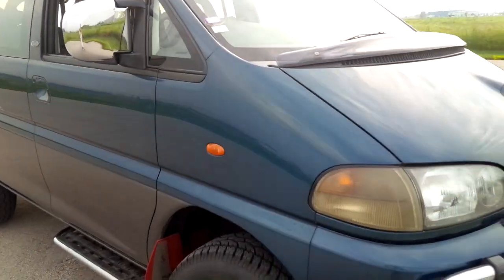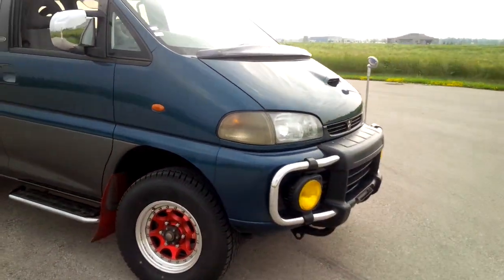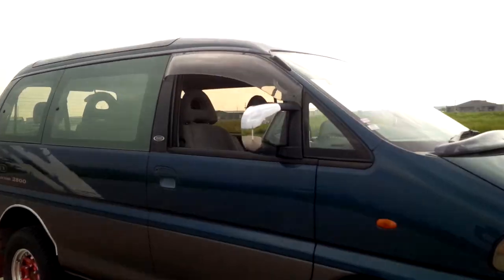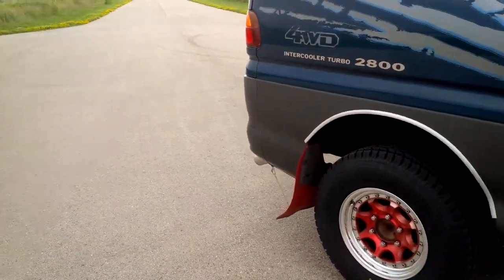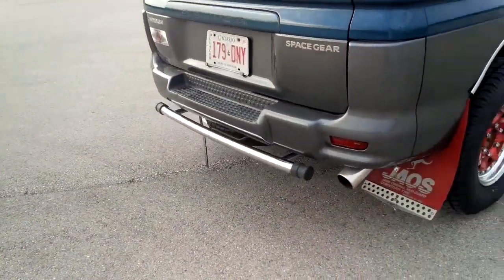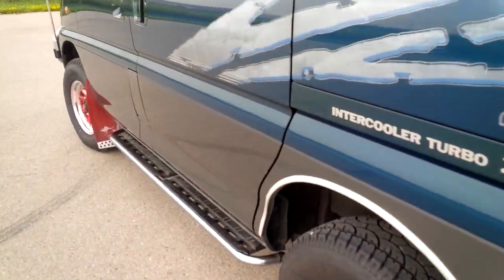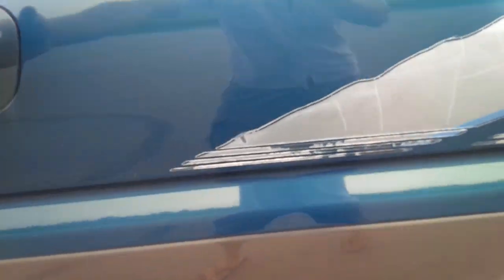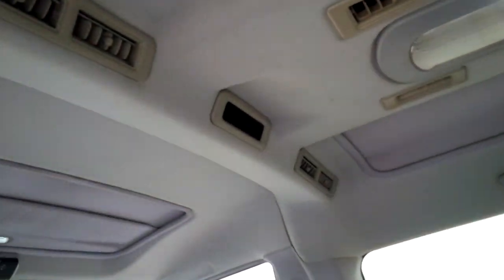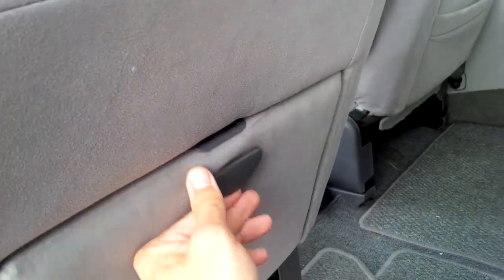The Super Exceed spec includes the stainless steel brush bars, side steps, chromed mirror covers, and a lower bumper bar. Around the back it's a little more noticeable. Inside there's a rear climate display on the Super Exceed.